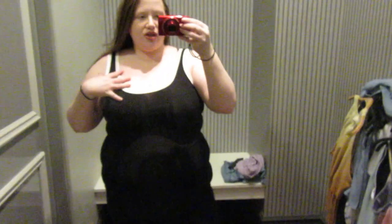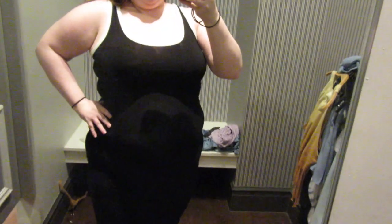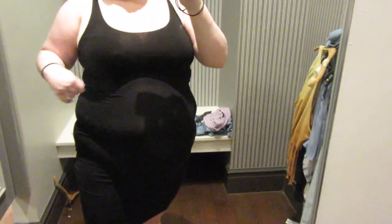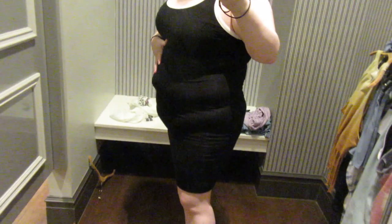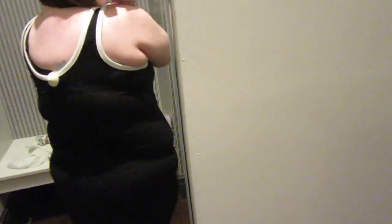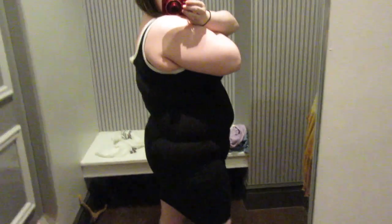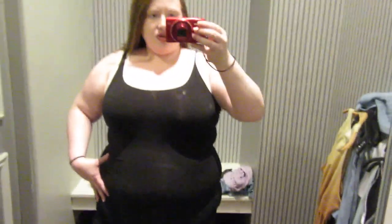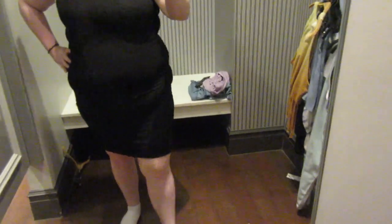This is a 2X dress, $14.90. I saw this online and I liked it. There's not much stretch at all in this dress, so if I bought this I would probably get a 3X because it was kind of tight getting it on, and you can see my bra just a little bit in the back. I do really like it — I believe they have different colors, but I would probably get the black just because black is slimming.